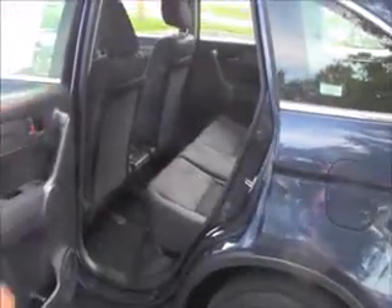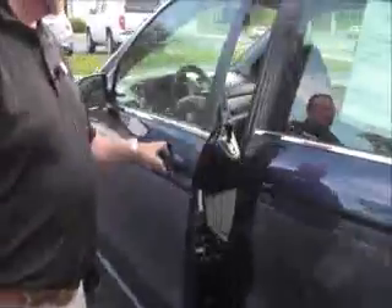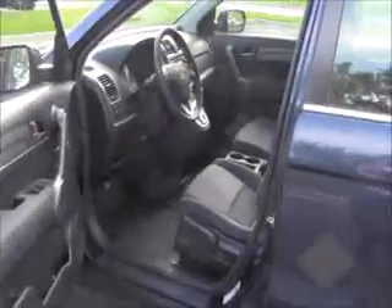The CR-V is a five-passenger vehicle with lots of legroom and space. There's a center armrest with cup holders, a latch system for child safety seats, cup holders and storage in the door, child security door locks, and manual adjustments including height adjustment on the driver's seat.